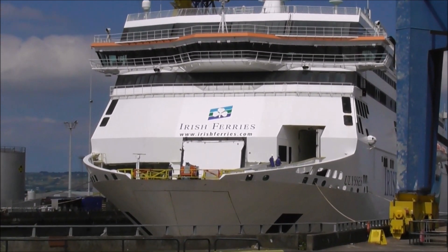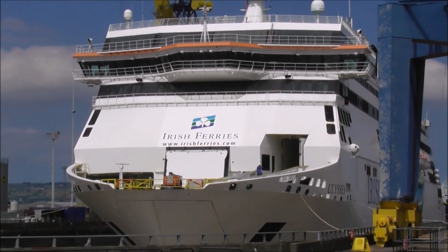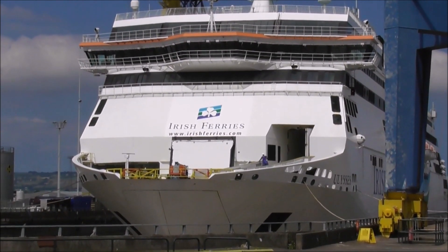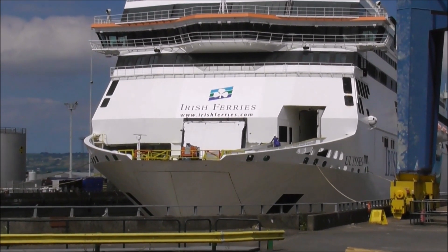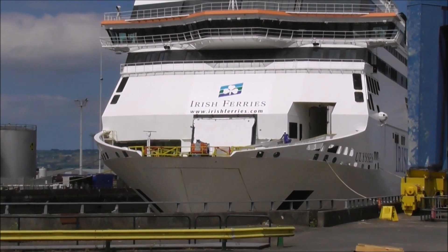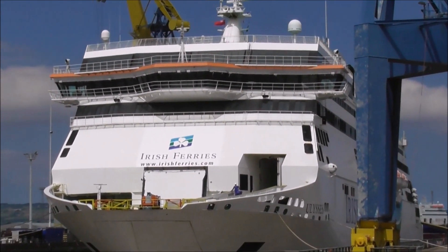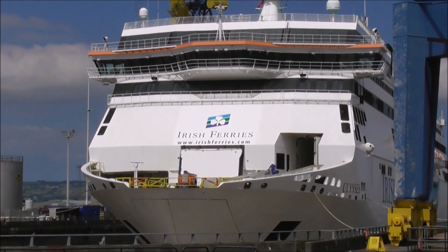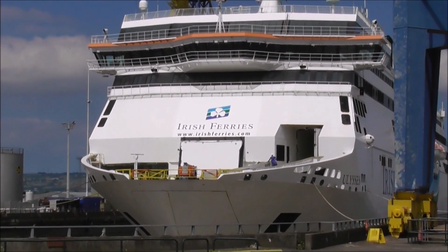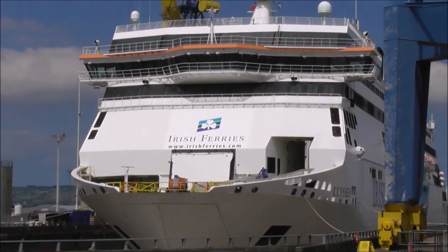It's very difficult to get anywhere near this boat. It's a roll-on, roll-off cargo and passenger ferry. It's nearly 51,000 tons in weight, and when it was launched, it was the largest passenger ferry in the world. It's 209 meters by 31 meters.